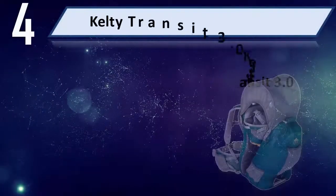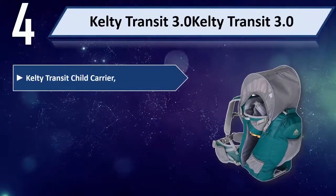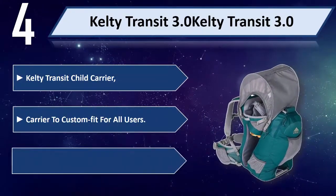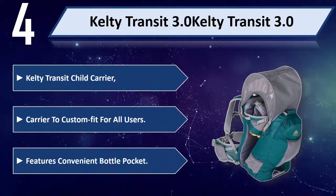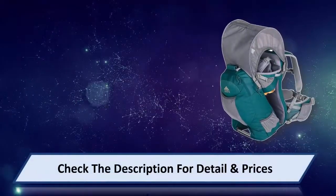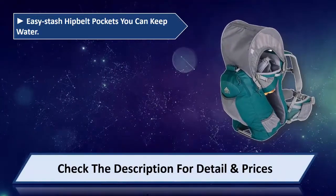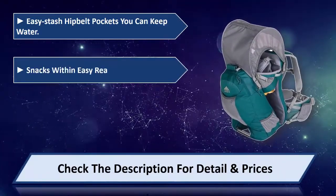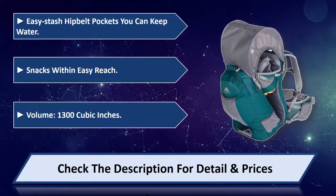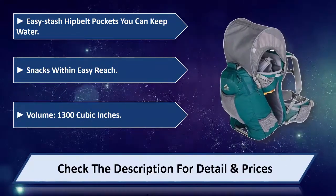Number 4: Kelty Transit 3.0. The Kelty Transit Child Carrier is custom fit for all users. Features a convenient bottle pocket and easy stash hip belt pockets — you can keep water and snacks within easy reach. Volume: 1300 cubic inches. Please check the description for details and prices.